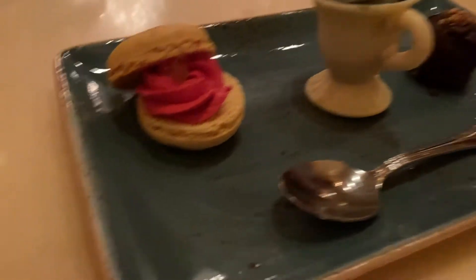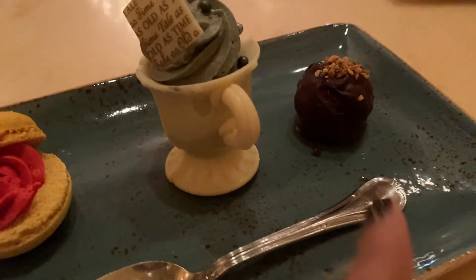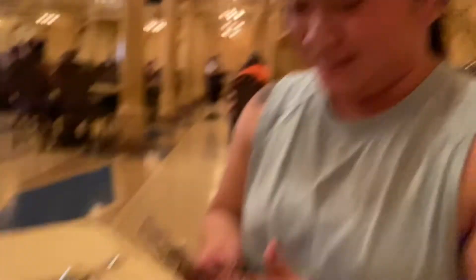For dessert, guys, we have a lemon macaroon, the dark chocolate truffle, and — what is this? Try the gray stuff. It's delicious. Don't believe me? Ask the dishes! Ayyy!